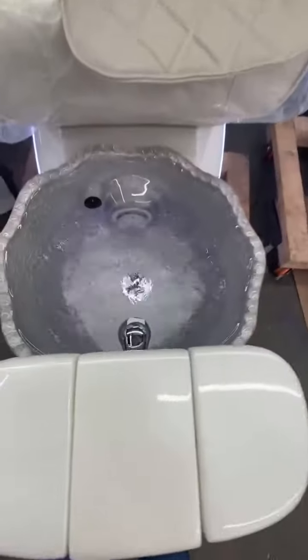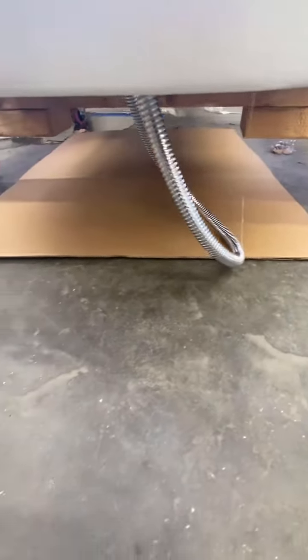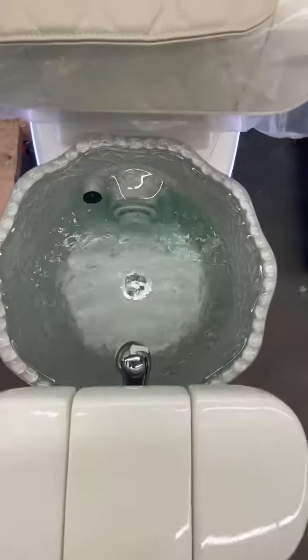For the water system, we check for three hours and make sure the channel is clicking water correctly. Everything is working good.